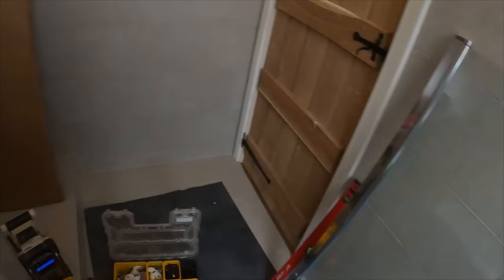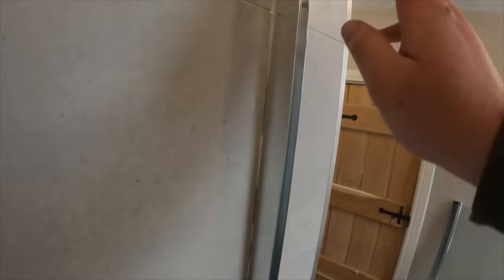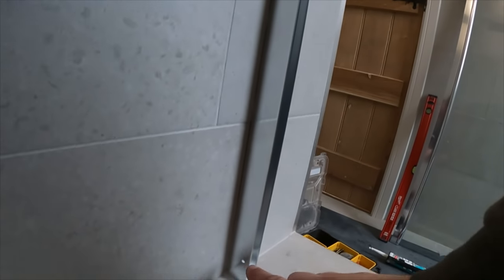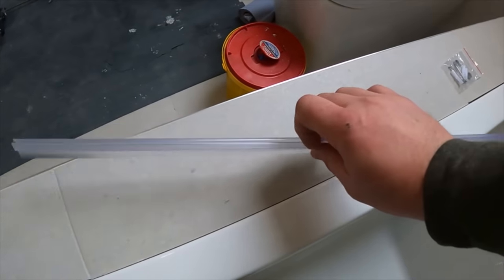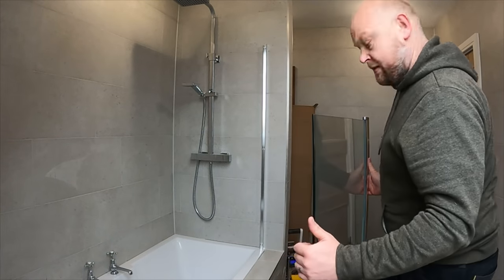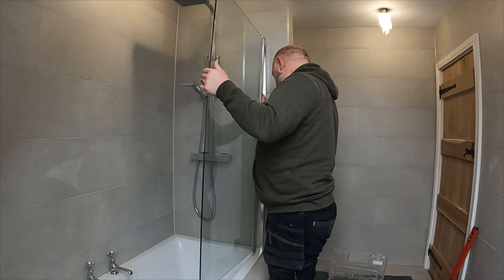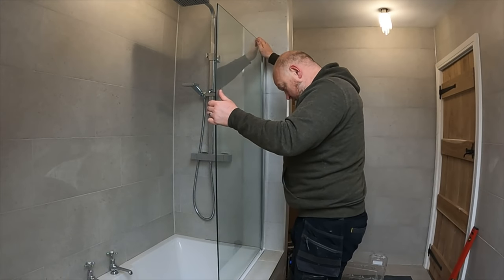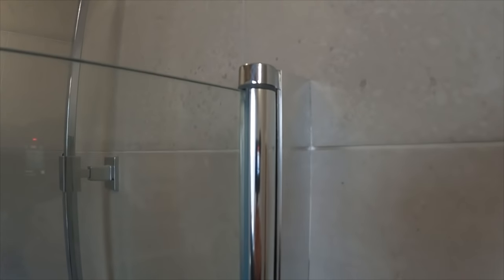Now we've got the main screen to go in. We lift it into position — two fixing points to fix the actual screen into the profile. We push it in, drill with a tiny 3mm pilot bit, get these two screws in, then get the caps on. We also have the plastic trim that goes along the bottom. We lift the glass screen up and it just slides into the profile like so.